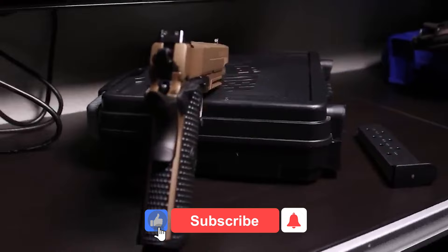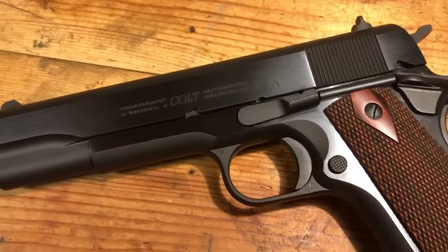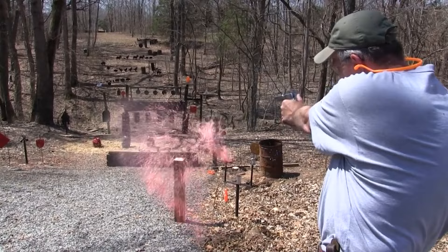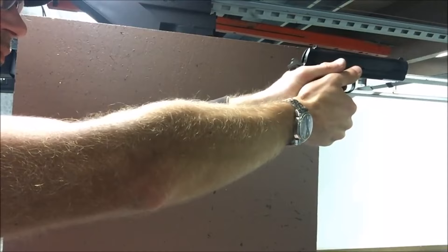Number one: Colt Series 70 Government. The Colt Series 70 Government is a vintage 1911 pistol that has long been a favorite of gun lovers. It is a single action semi-automatic handgun in 45 ACP caliber with a five inch barrel and a seven round magazine capacity. The accuracy is one of its most notable attributes — the gun has a tight barrel-to-slide fit which aids in accuracy and reliability, a polished feed ramp, and a match grade barrel. The trigger pull is smooth and crisp.